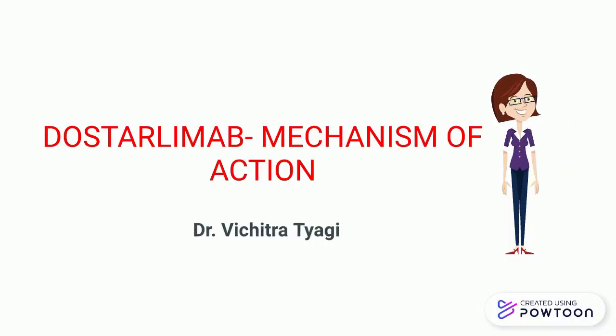Hello friends, welcome to the student world. Today we will discuss about Dostalimab, a new drug against cancer.